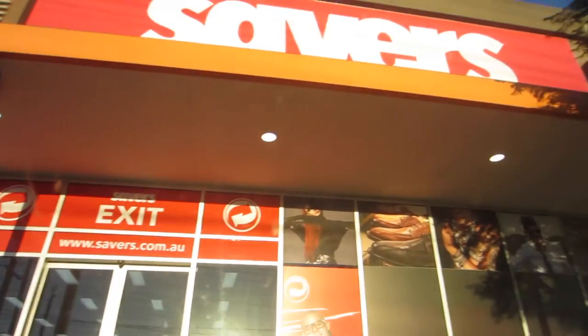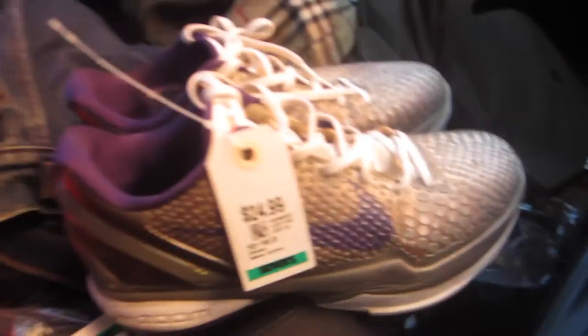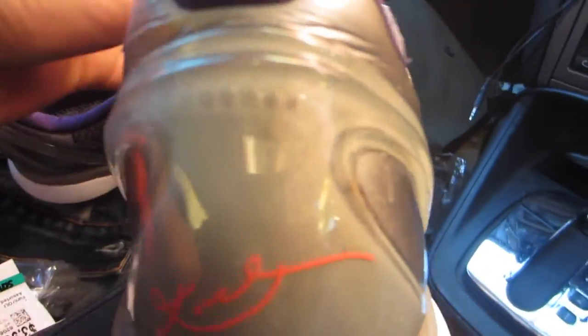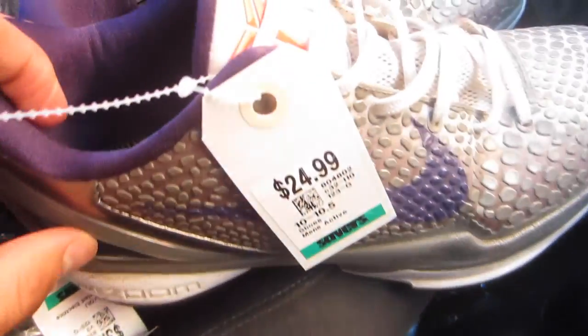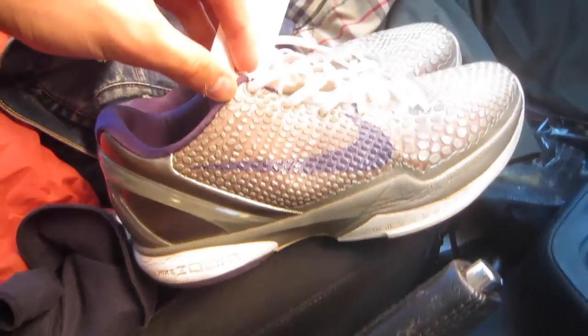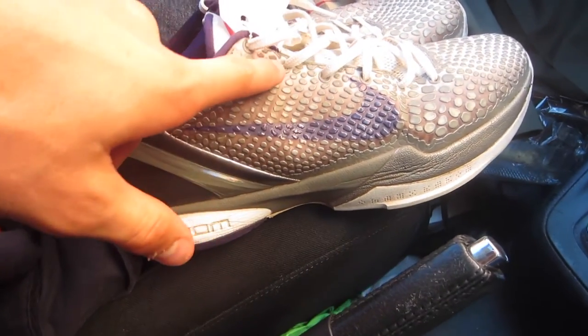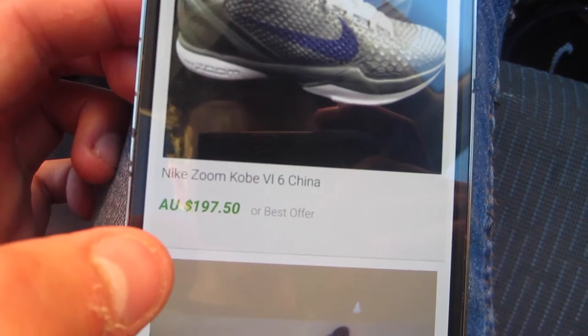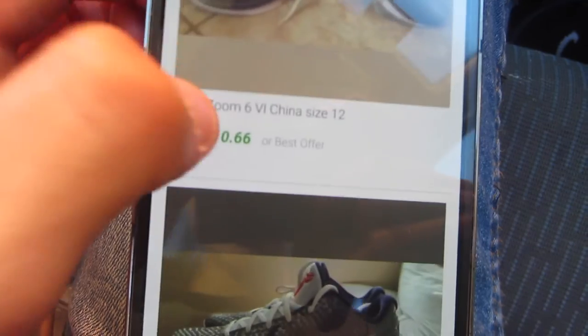I'm sitting at the front of another Savers. Unfortunately I didn't get to film some other pickups, but it's about 7 p.m. and the sun is setting behind me. The jackpot item from this Savers is a pair of Kobe Nikes — these are the Kobe VI China edition. I was a bit skeptical when I looked up the number and saw 'China' because I thought it might be fake, but I paid $25 for these. They're in really good condition. I checked the sold listings for 'Kobe VI China' and the results are $197, $210, $237, $177 — all used.